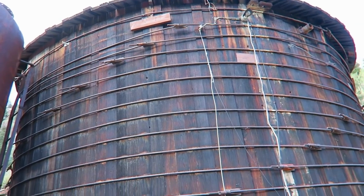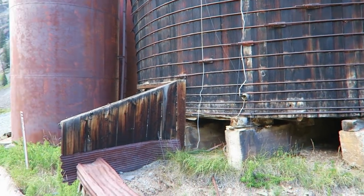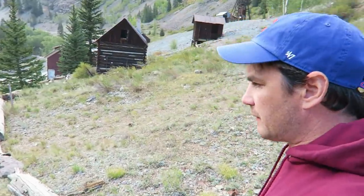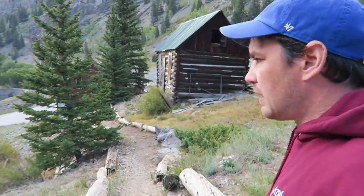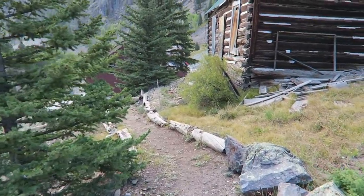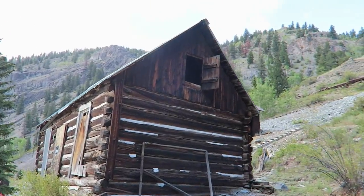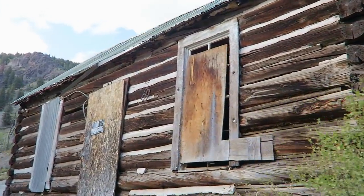Look at these big tanks. You are up in the mountains up here. Below us is Henson Creek, which is obviously what this town is named after. Henson was a traveler that explored this whole area way back in the day. This whole mining town was operated hydro-electrically by the dam down below. Can you imagine spending the winter here?